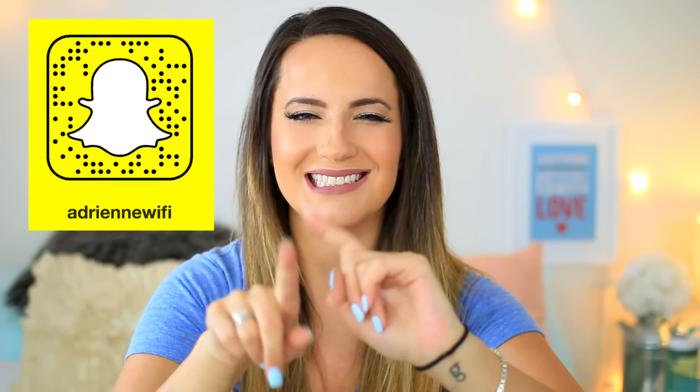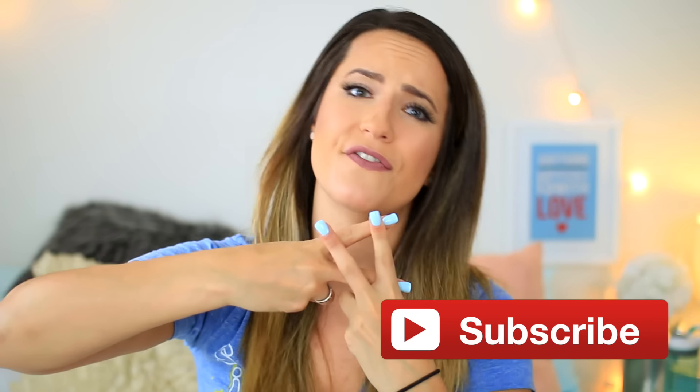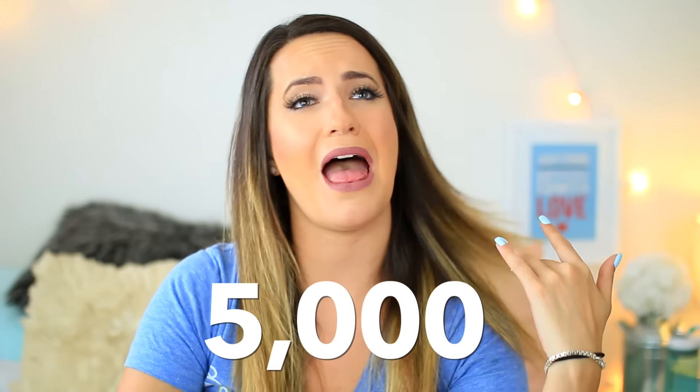If you don't follow me on Snapchat, stop what you're doing and go follow me on Snapchat. And if you're new here, welcome to my channel. You should subscribe by pushing the button below to join the best family ever, the Finch fam. So do it. And can we get this video to 5,000 likes? I've never asked anyone to do this before so I'm just kind of doing it as an experiment. So let's get this video to 5,000 likes for me.